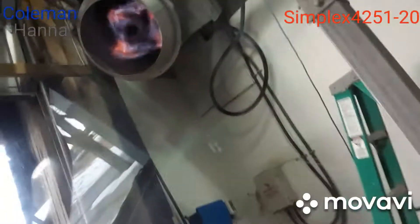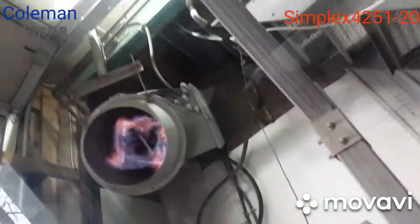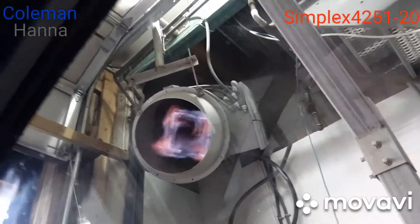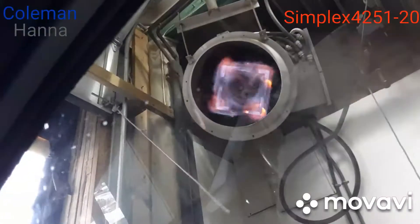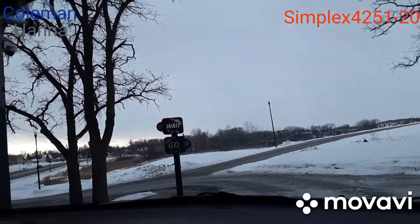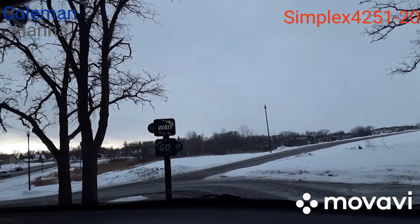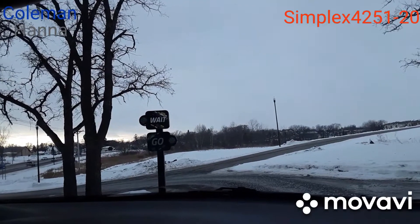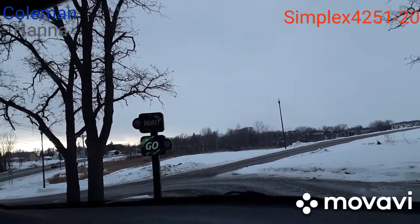Oh, look at those big green, big ol' propane monsters — those heaters. We're waiting until we get the signal. Go!